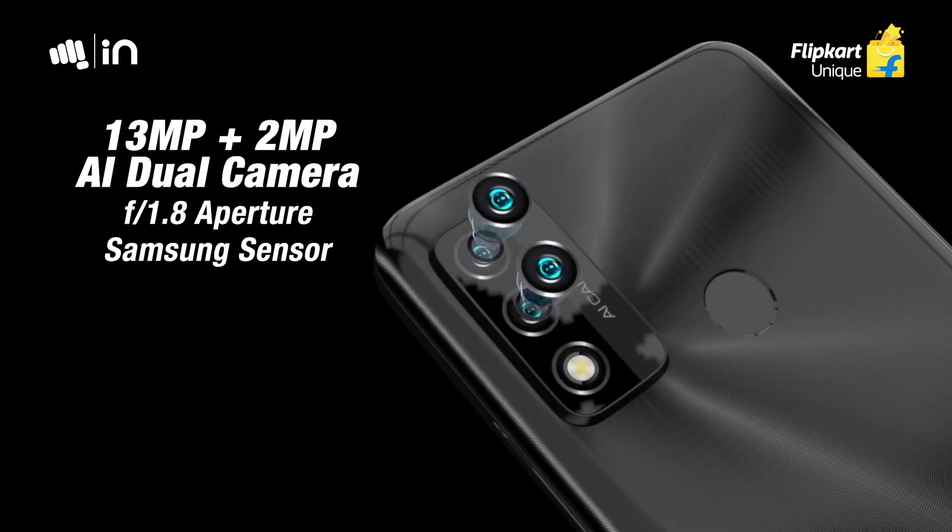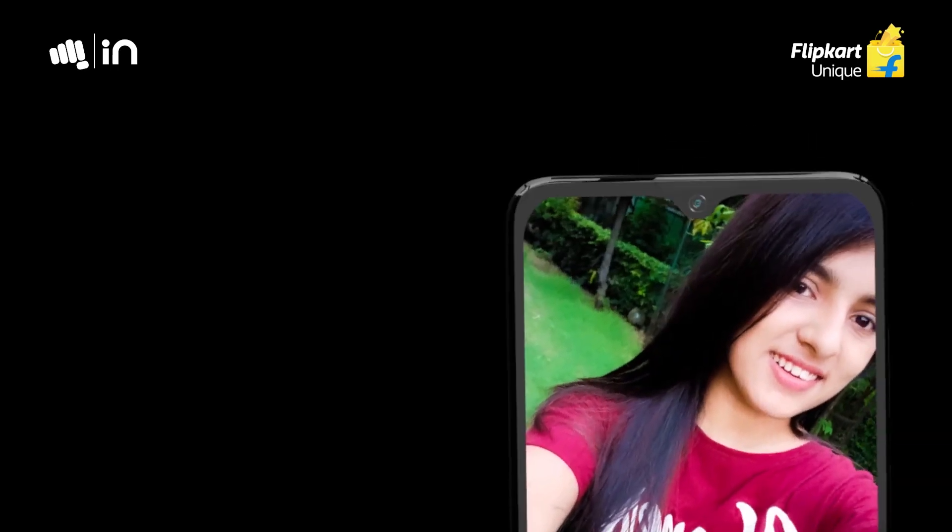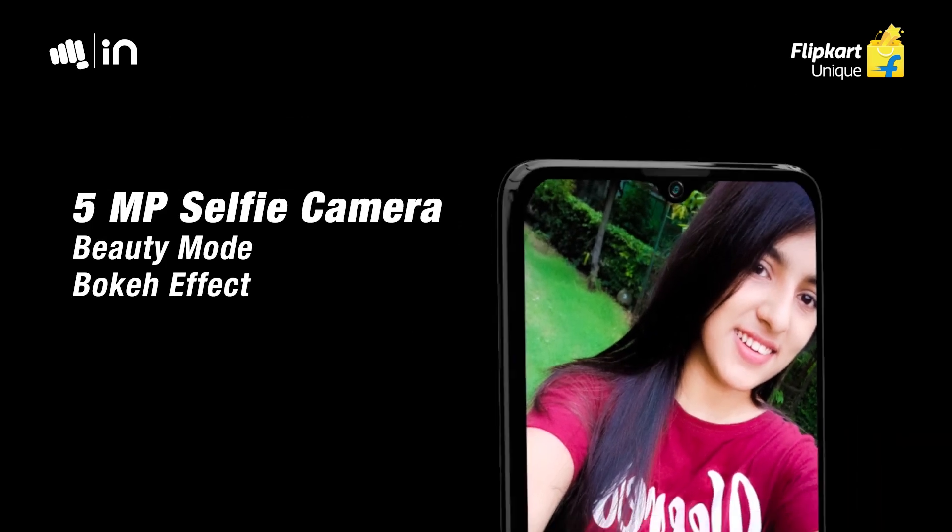It offers a pure Android experience. The camera setup on the rear side includes a primary camera and a 2MP depth camera — a dual camera setup. There is also a selfie camera setup.